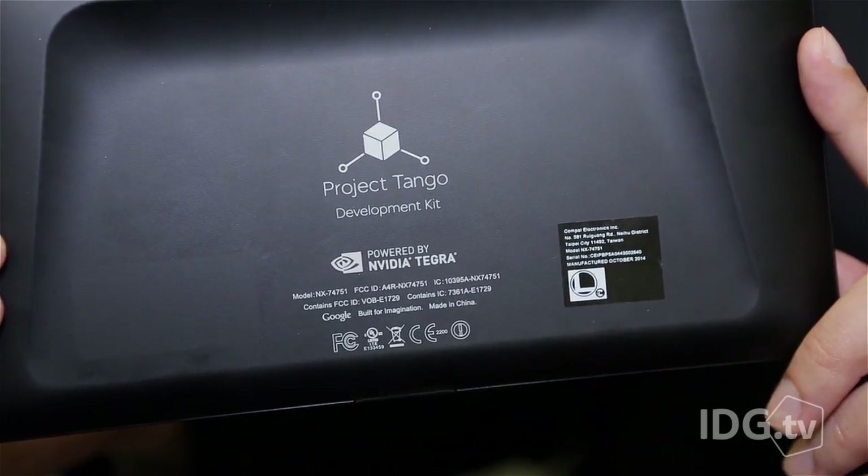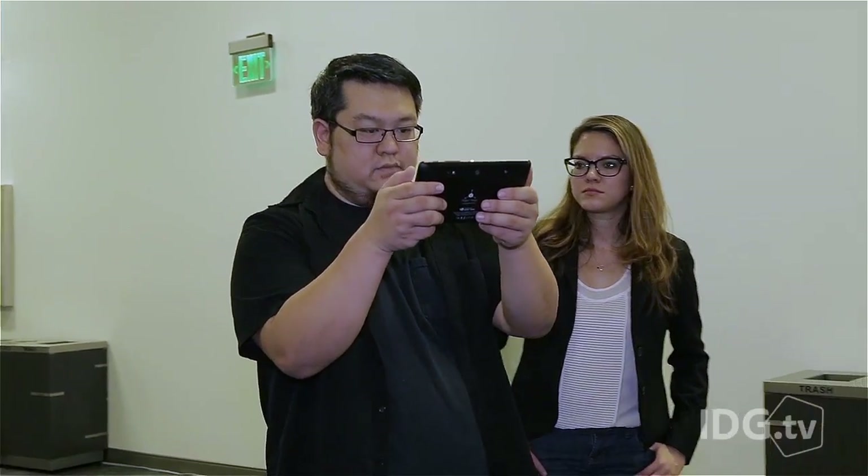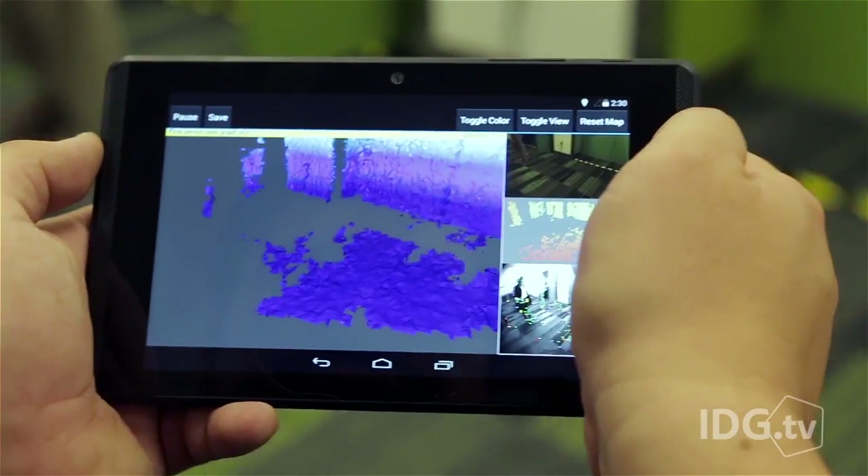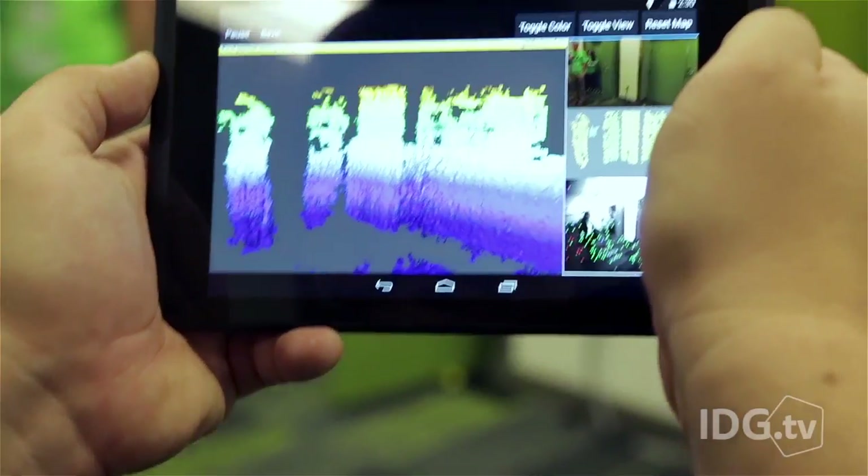I have here in my hands Google's Project Tango tablet. There are only 2,000 of these out there and we're going to show you how it works. What we'd like to do with Tango is create a sense of spatial perception for mobile devices — this allows computer devices to track their position as we walk through a space. As he's moving the tablet around, the software is creating and recording a map of the room.